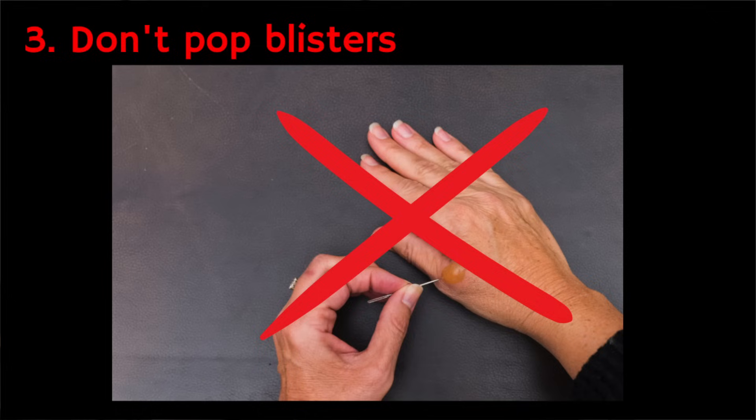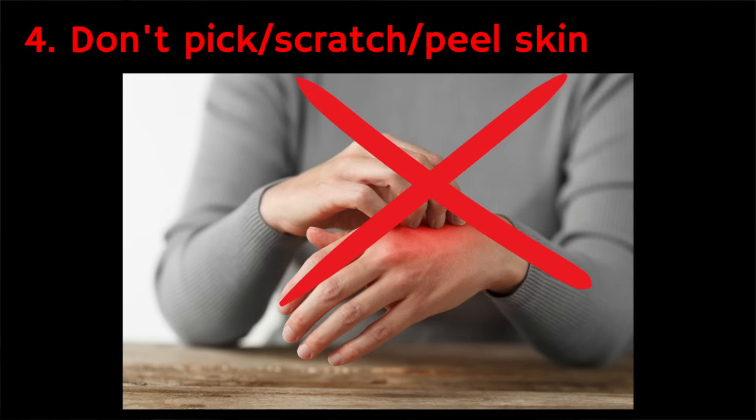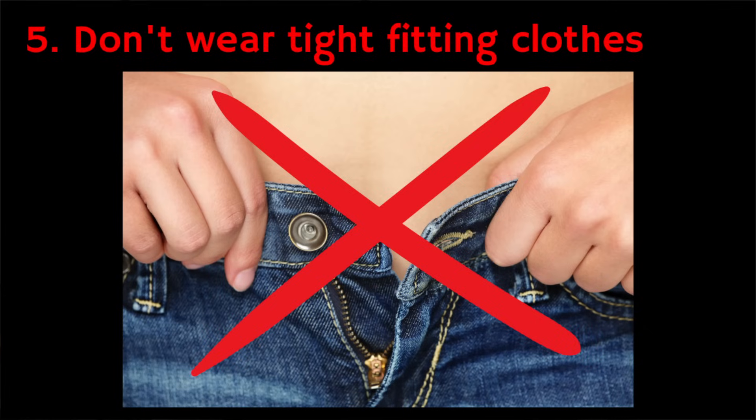The third is: don't pop any blisters, as this can lead to infection. Fourthly, don't scratch or try to remove peeling skin because this will just irritate things further. And finally, don't wear tight-fitting clothes over sunburned skin — this is just going to be really painful.